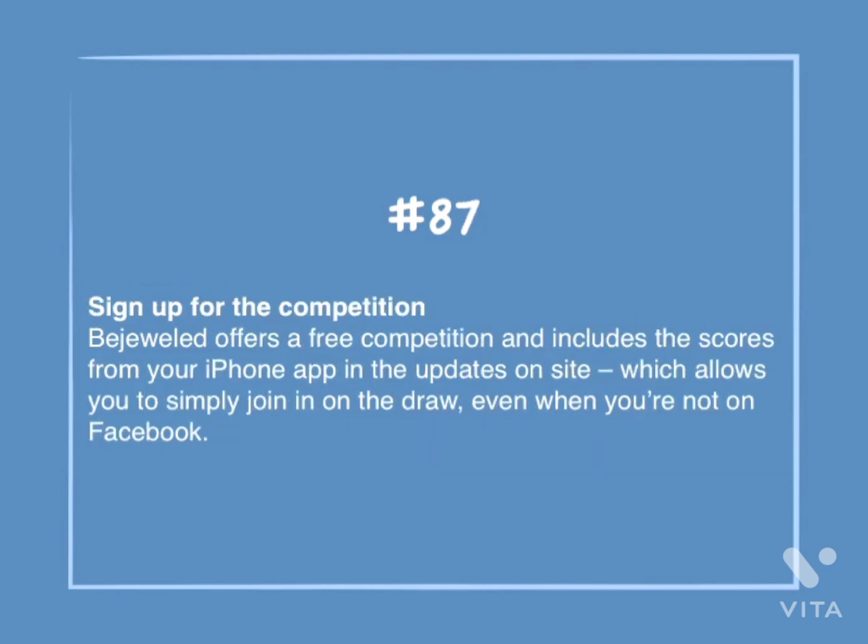Number 87: Sign up for the competition. Bejeweled offers a free competition and includes the scores from your iPhone app in the updates on-site, which allows you to simply join in on the draw even when you're not on Facebook.